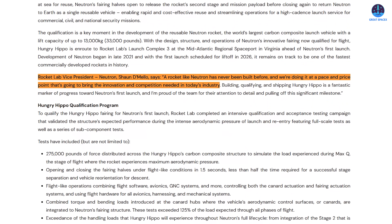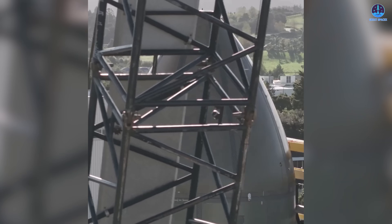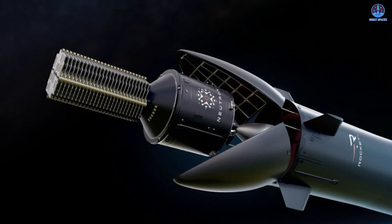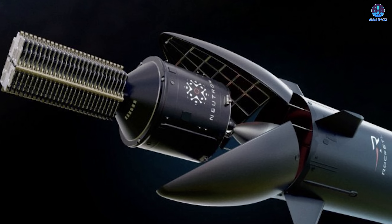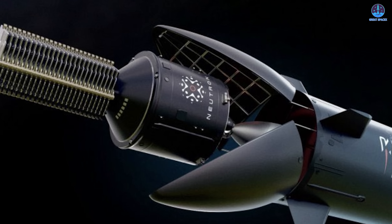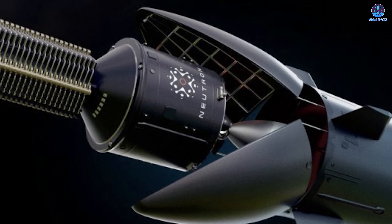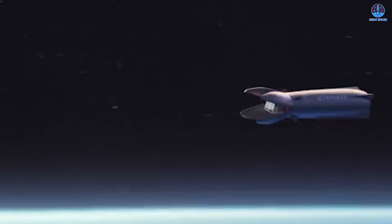Sean DeMello, Rocket Lab's Vice President for Neutron, remarked that a rocket like Neutron has never been built before, and they're doing it at a pace and price point that will bring the innovation and competition needed in today's industry. Collectively, these milestones signal Rocket Lab's growing readiness to conduct Neutron's inaugural launch early next year. The unique reusable fairing design adds a new dimension of innovation that will contribute to an increasingly competitive landscape as Neutron, Starship, and other next-generation vehicles enter service.